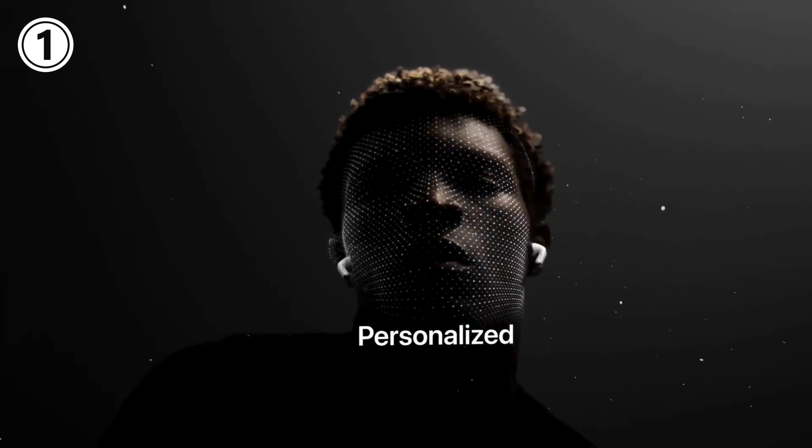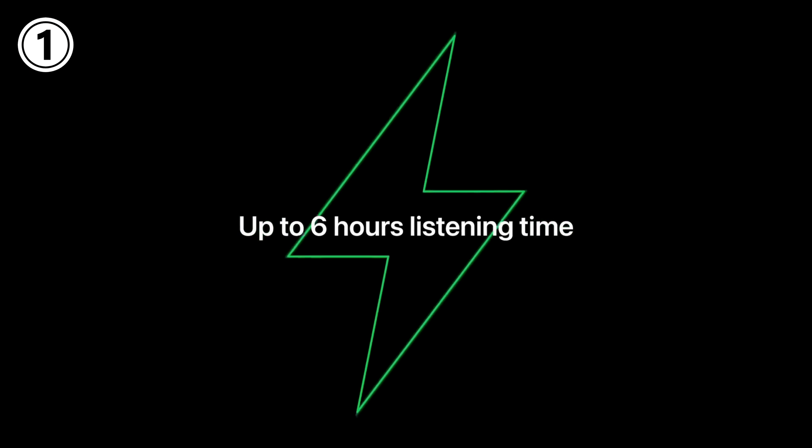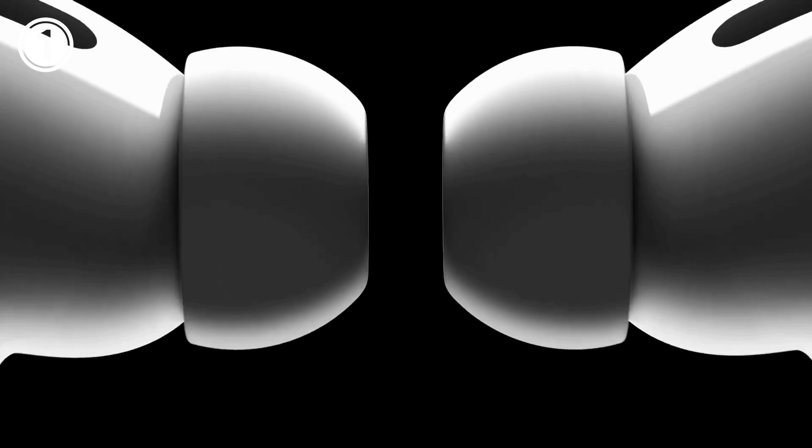Keep track of AirPods Pro with precision finding and a built-in speaker. Get up to 6 hours of listening time with active noise cancellation enabled.